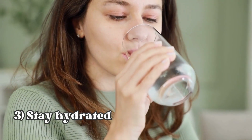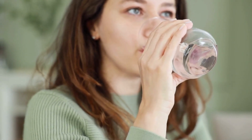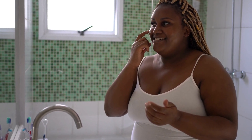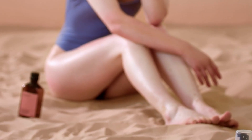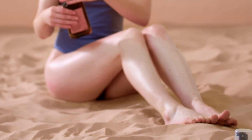While skin fasting, it's essential to keep your skin hydrated. Drinking plenty of water is a must, but you can also use a light, fragrance-free moisturizer if your skin feels too dry. If you're going to be outdoors during your skin fast, don't forget to wear sunscreen. Choose a broad-spectrum, mineral-based sunscreen with at least SPF 30 to protect your skin from harmful UV rays.